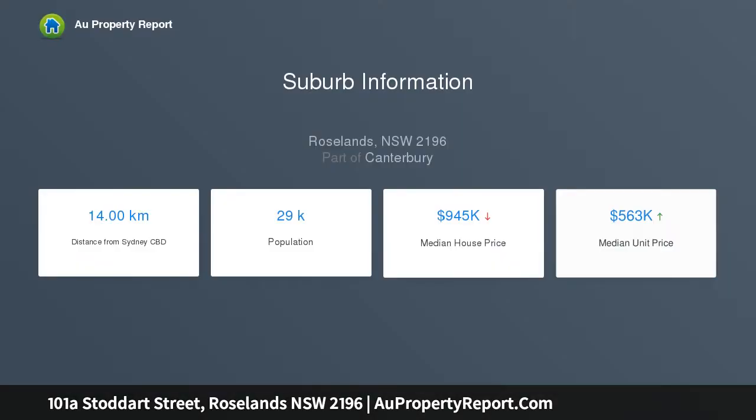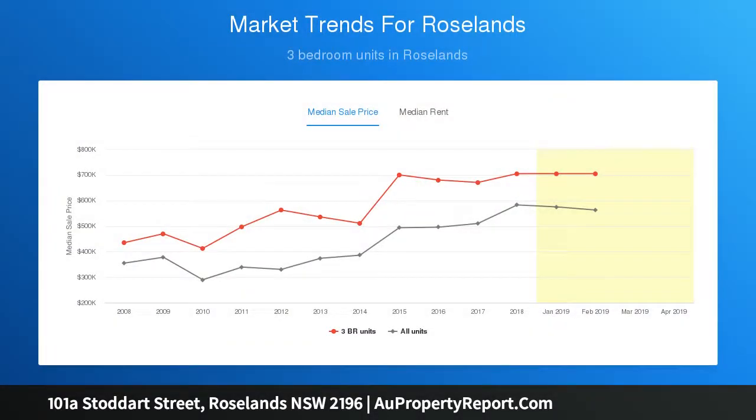Indulging the convenience of being just a walk from Roselands' shops, local schools and Hurstville buses, ambient open-plan interiors, designer gas-equipped kitchen, resort-like pool framed by dual alfresco entertaining spaces.